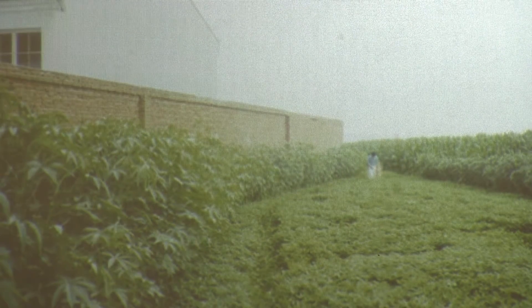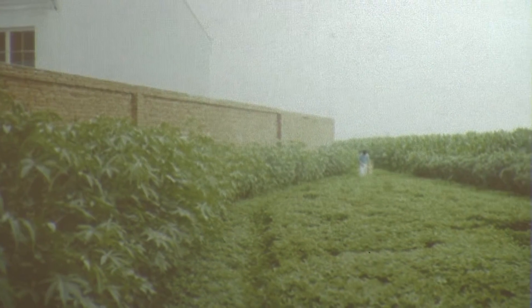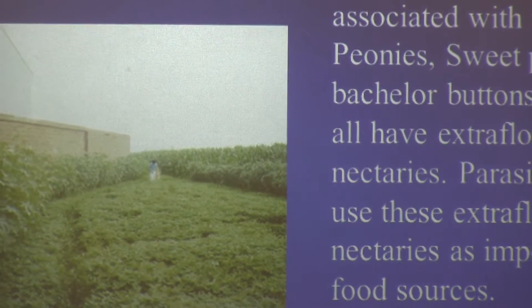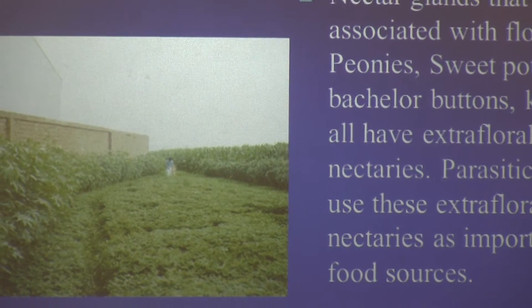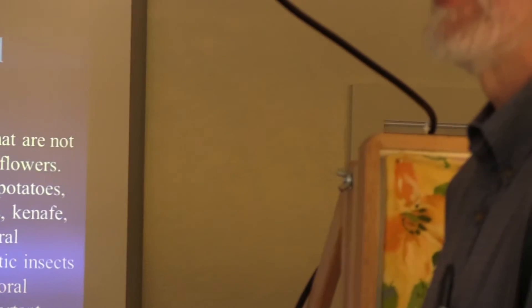Those are nectar glands not associated with flowers — they're extra-floral nectaries. A lot of plants have extra-floral nectaries. Bachelor's buttons has extra-floral nectaries. Sweet potato — at the base of every sweet potato leaf, there are two little sugar nectaries. Vetch, cow peas — a lot of your legumes. So you grow your cover crop, you get the benefit of the cover crop, and you feed your beneficials.